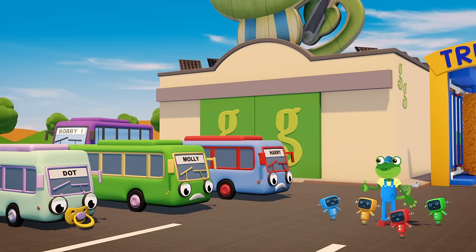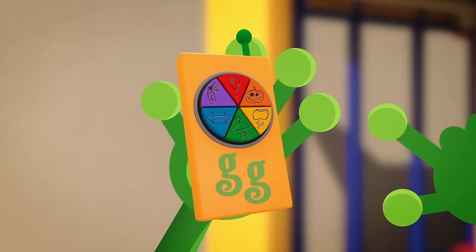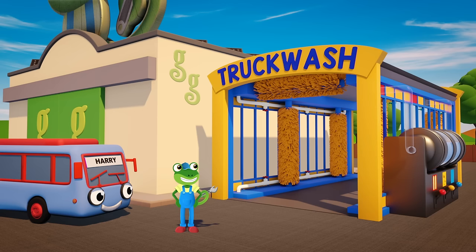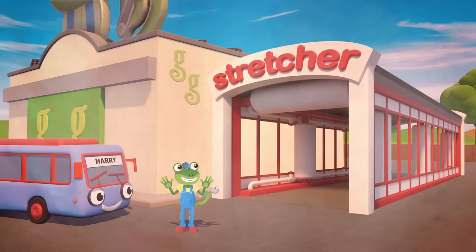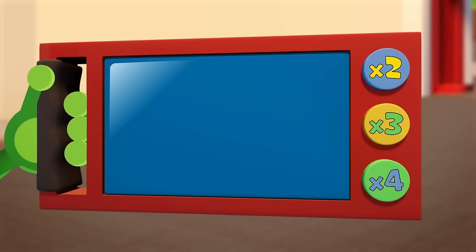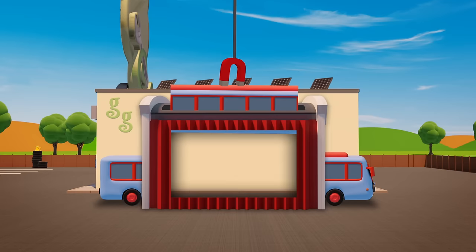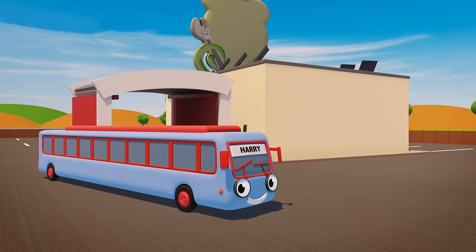No problemo! Would you like to go into my stretching machine? Harry is the first in line. Squash and stretch and realign. The stretching machine is super strong. It's made Harry twice as long.